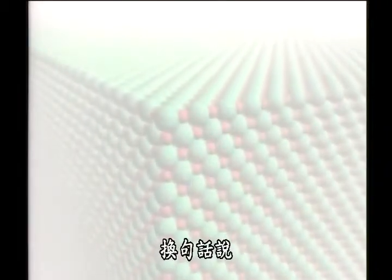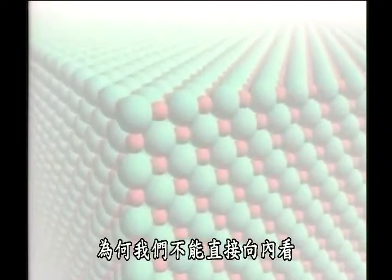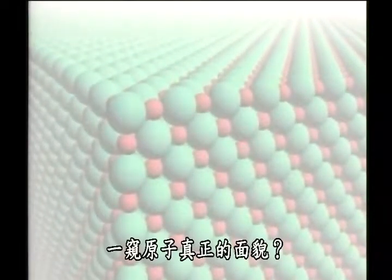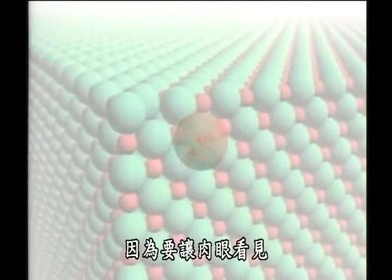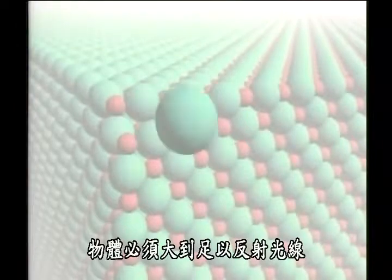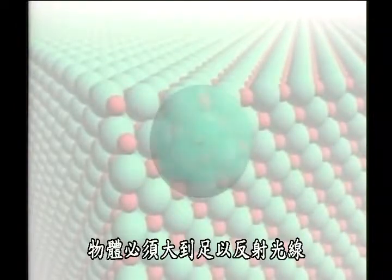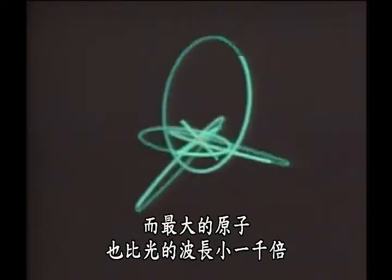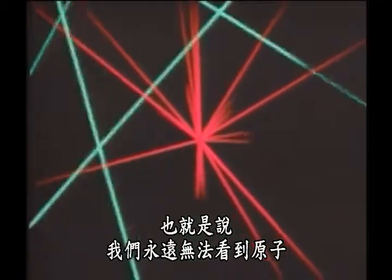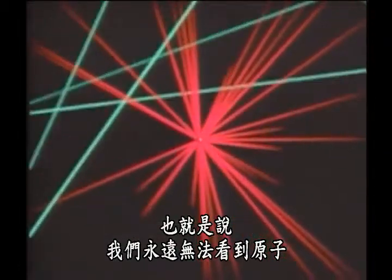In other words, why doesn't someone just take a peek inside to see what an atom really looks like? Because to be seen, an object has to be large enough to reflect light. And the largest atom is a thousand times smaller than a wavelength of light. In the literal sense, no atom will ever be seen.